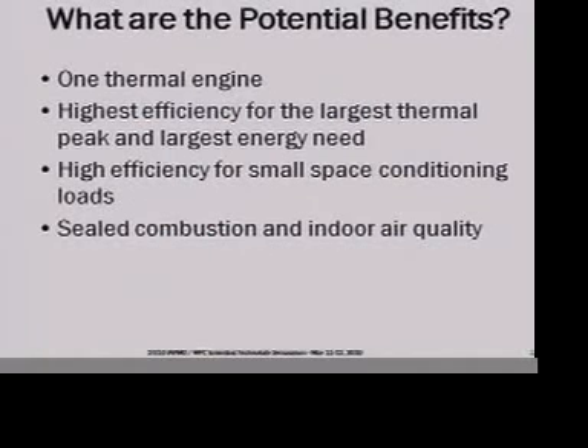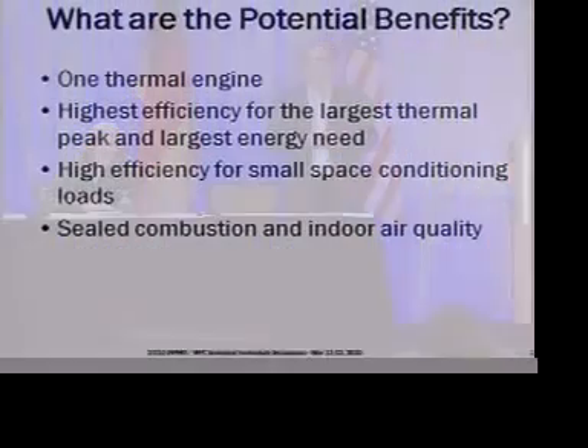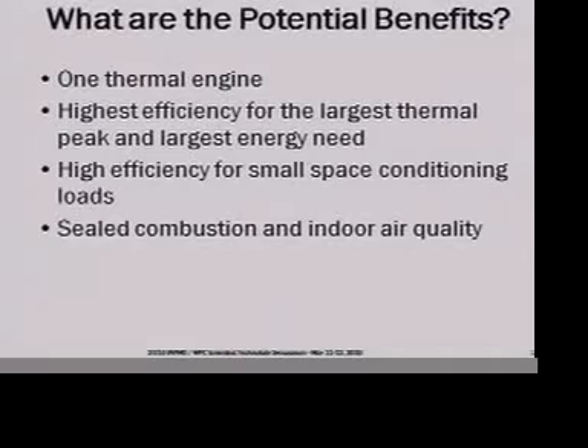What are some of the potential benefits? I see one thermal engine instead of two. Now, some of you are in the trades — you'd like to put two pieces of equipment in rather than one — but I'm the homeowner; I'd rather only have to think about one. New construction was talked about this morning from the builder's point of view. Maybe we can get a higher-efficiency system from a new construction builder's point of view at the same cost as two pieces of equipment at standard efficiencies today.